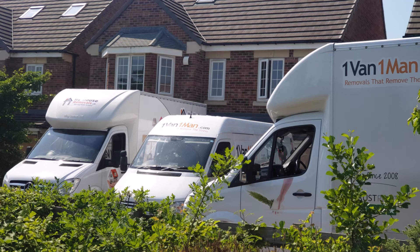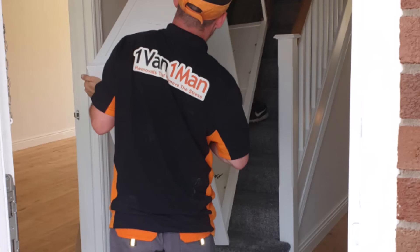Seven: change your locks. The person who owned your home before you might have been a sweet older woman, but you never know who she gave copies of her key to. Former dog walkers, relatives, and caretakers could all have access to your home. You can call a locksmith to change your locks before you move in, or go to your local home improvement store to make copies if you need them.